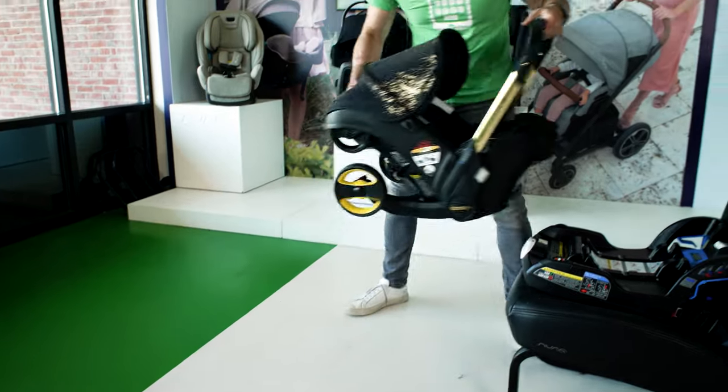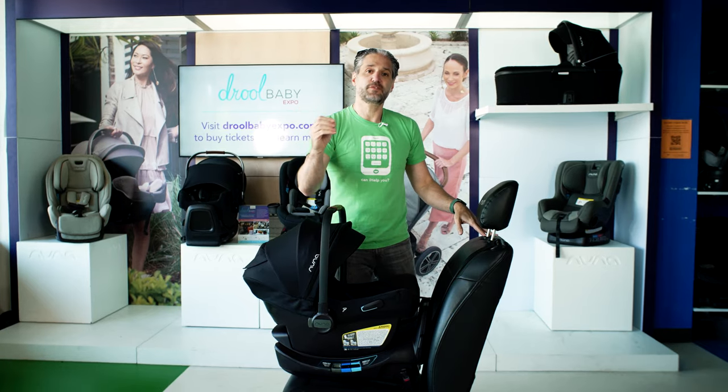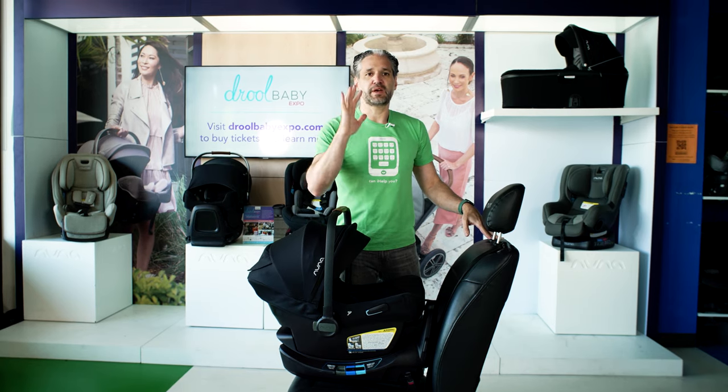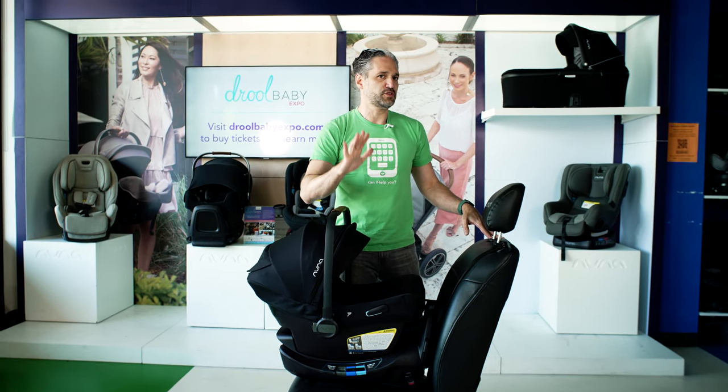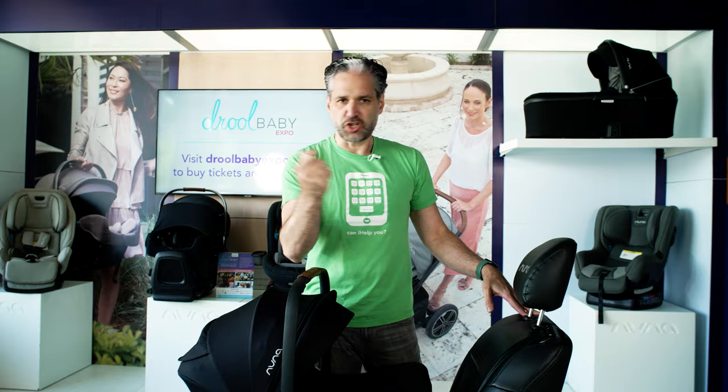If you're shopping for an infant car seat, this is the video to watch because I'm going to be going through the best infant car seats of 2022. I have been helping customers shop for infant car seats for almost 20 years, I have three children myself, and I know how confusing and stressful shopping for an infant car seat can be. Will it be compatible with my stroller? I'm going to break it all down and review the best infant car seats.